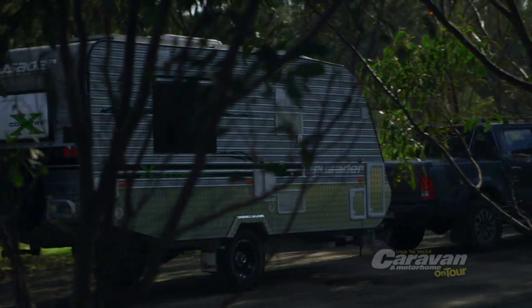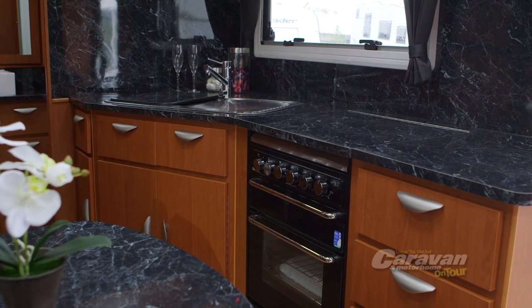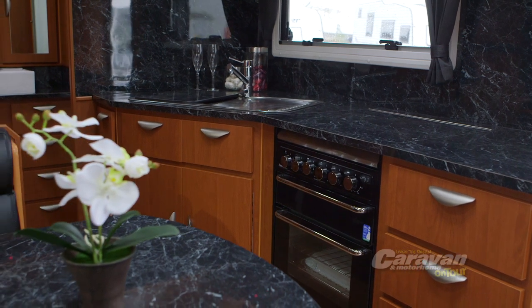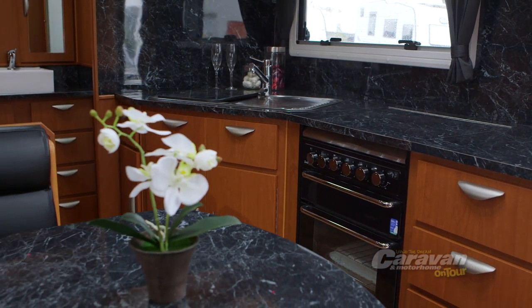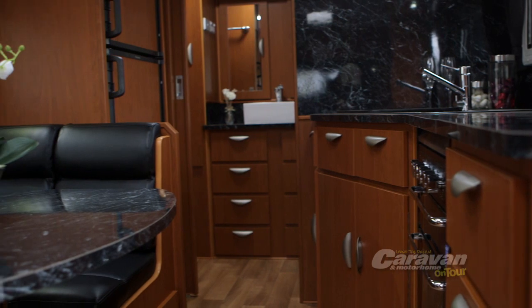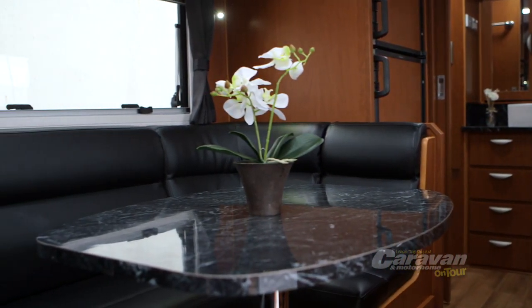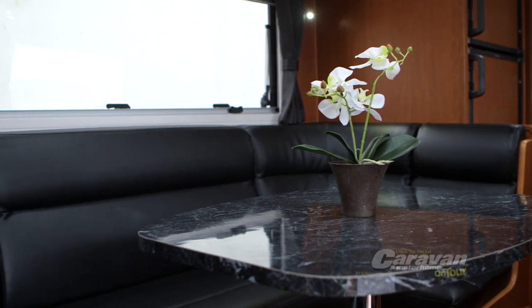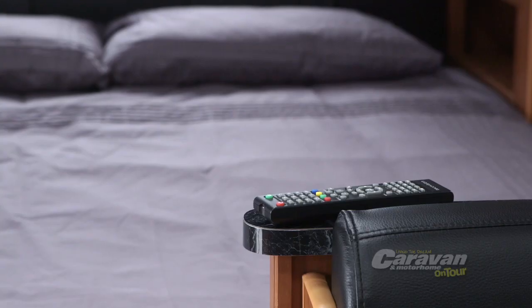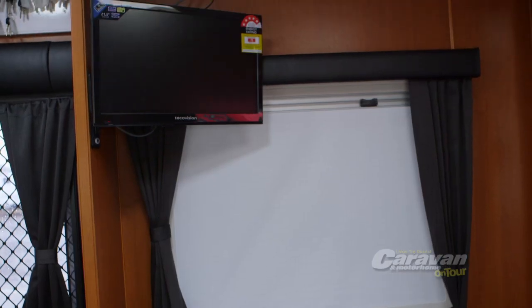But if you thought interior extravagance would have to be compromised by all that rugged exterior off-road durability, you'll be pleasantly surprised to discover a spacious cabin inside, outfitted with a full range of creature comforts. Club-style seating means that Crusader has developed a living space where there's room enough for everyone to gather around the table for a meal prepared in the van's full-size kitchen, or to enjoy a bit of telly on the X-Country's 22-inch TV screen.